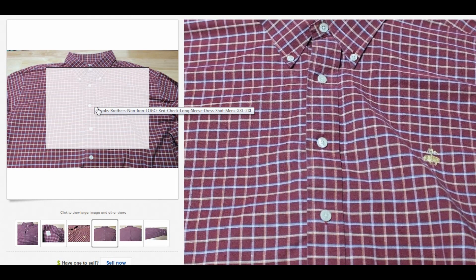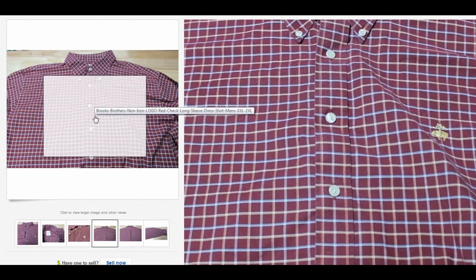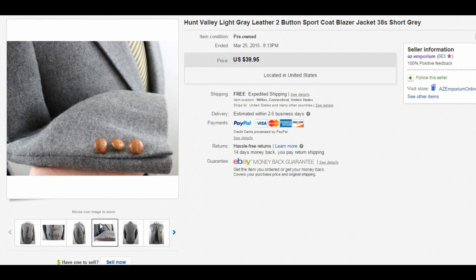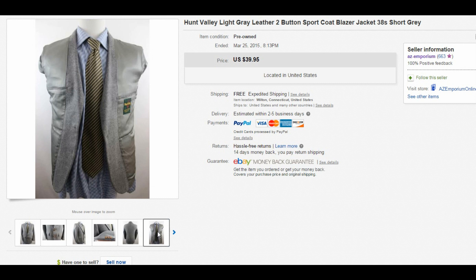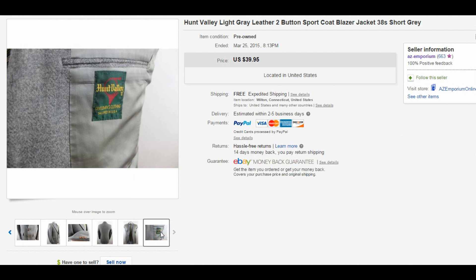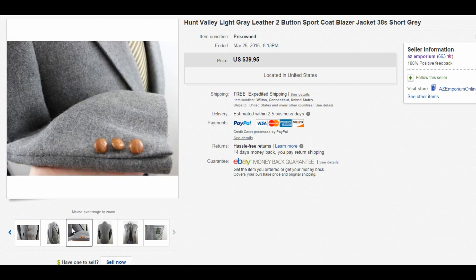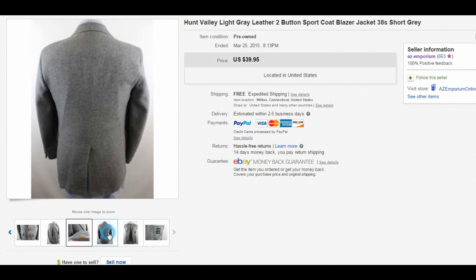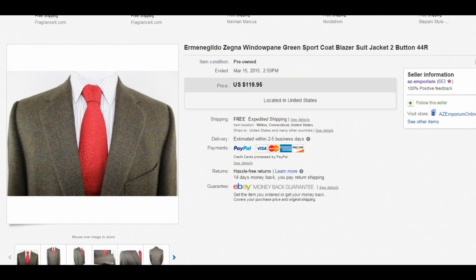This was one I didn't have high expectations for, but I picked it up because I got it cheap — about $5 — and it has nice leather buttons, which people really like. I ended up selling this Hunt Valley sport coat for $39.95 with free shipping. I really don't like to sell any blazer or sport coat for less than $39.95, maybe $35 at the absolute lowest. Interestingly, this one was a 38 Short — a smaller size — but someone out there wanted a 38 Short with leather buttons and found it.